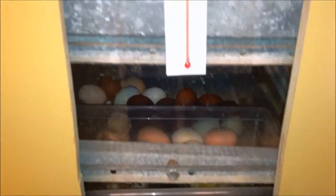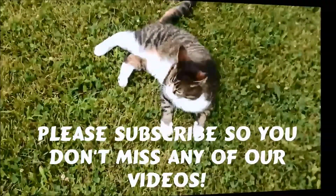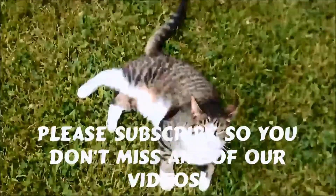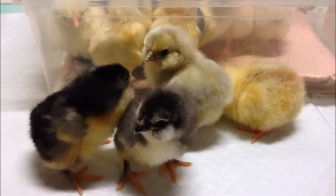It's another hatch day, and I'm wondering if the eBay eggs hatched. In case you were wondering — they hatched.